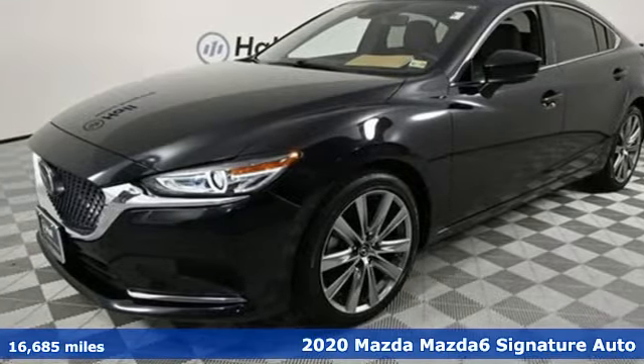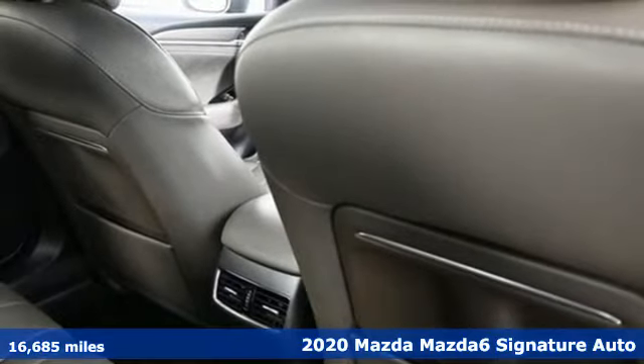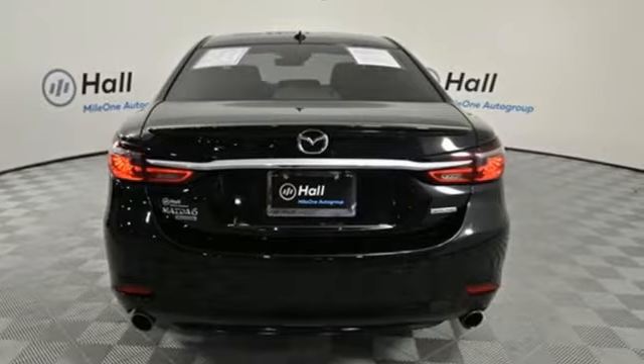Here's a 2020 Mazda 6. If the right close can make a difference, imagine what the right car can do. And with features like these, every drive is a pleasure.